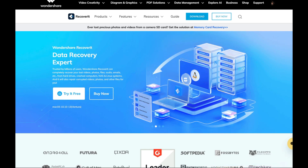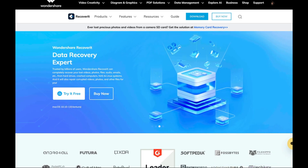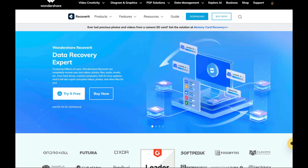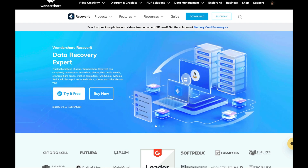Even if nothing works after going through all these possibilities, you can always retrieve your data using Wondershare Recoverit software. Empowered with a smart scanning algorithm, it can search and retrieve all kinds of deleted data very easily. The most notable feature of this tool is its super intuitive interface, which makes it easy for both novice and experienced users. Now let's understand how to use the software and recover all kinds of file types.